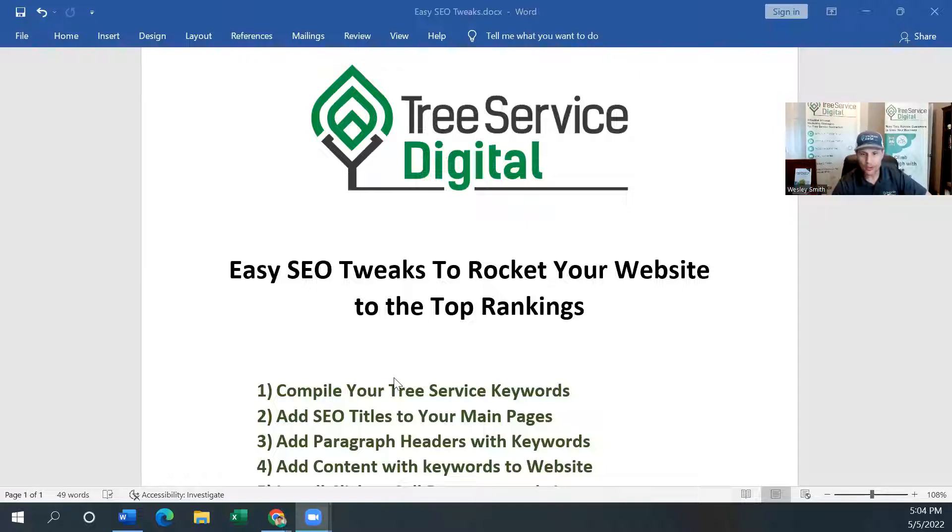Number one: let's compile your tree service keywords in your local area. A keyword is just something that somebody types into the Google search bar. Somebody types in 'tree service near me,' 'tree removal your city' — tree removal Atlanta, tree removal Chicago, tree removal Columbus — whatever that looks like. That's a keyword that somebody types in. So let's go to Google search real quick.